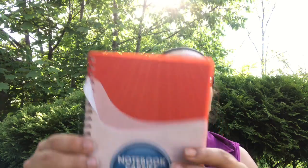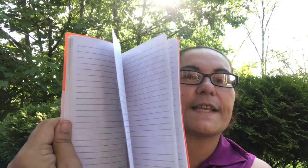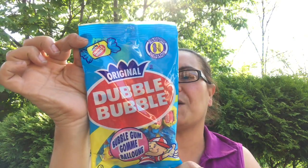I also picked up this notebook — 60 ruled sheets, five by seven. It comes with a pocket holder, and of course I had to pick it up in red. I also picked up a pack of original Double Bubble bubble gum — everyone loves gum in the house!